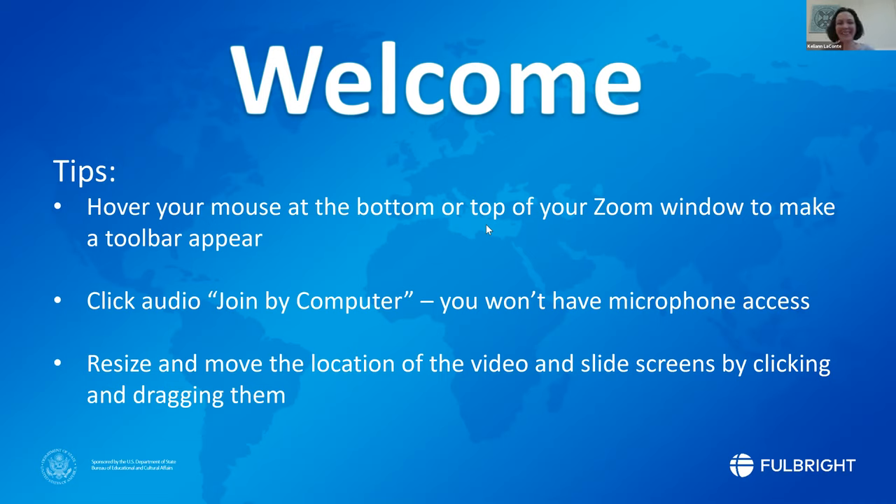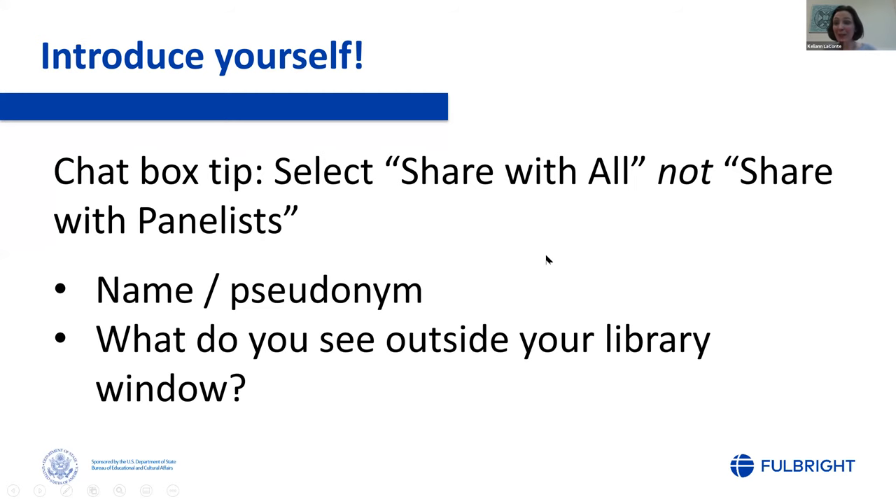Everyone joining us — this is our very first intentionally international StarNet webinar. I'd love for you to jump on the chat. Float your mouse down till a little toolbar pops up, click on chat, and enter your name or some sort of pseudonym. We are going to record this and put it online, so if you're not wanting your name shared, please don't include that. Just tell us all what you see outside your library window — are you surrounded by fields or a major metro area?